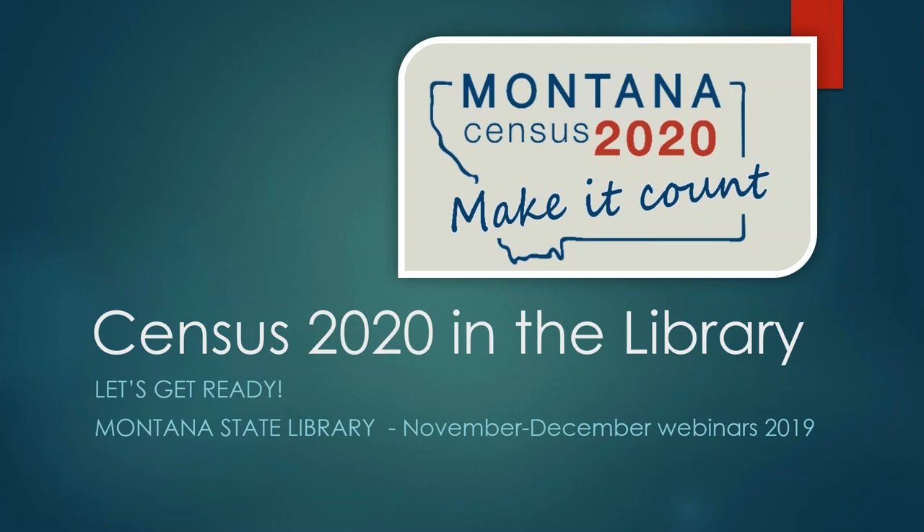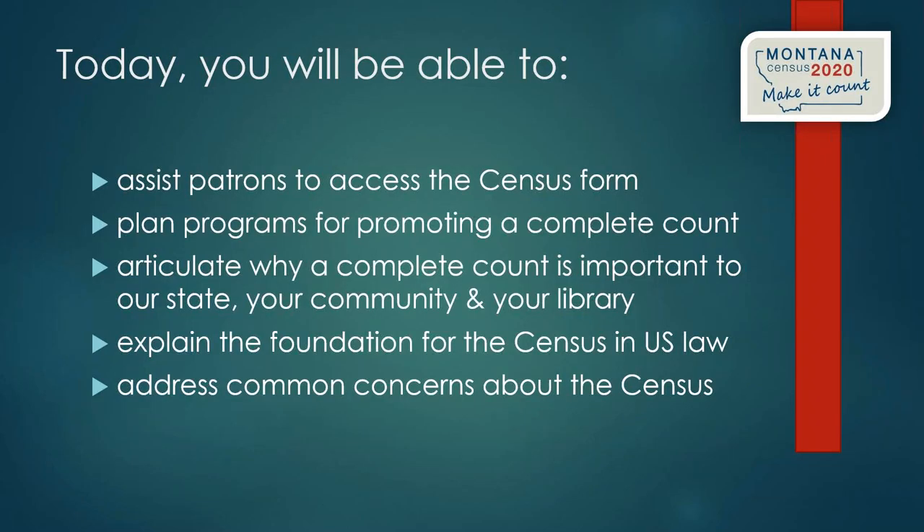We're also giving updates on what we're doing at the State Library to help libraries get prepared and have a good response, helping their communities get a complete count. You can use the chat box for comments or questions. We're hoping today to help you feel confident in assisting your patrons to access the census form at your library, as we expect several requests for help accessing the form.